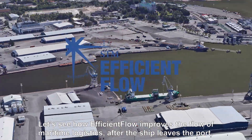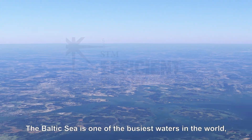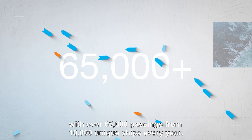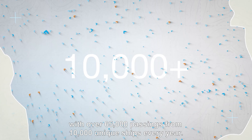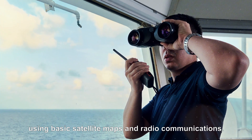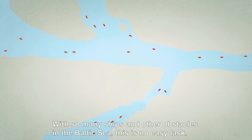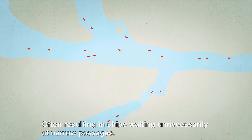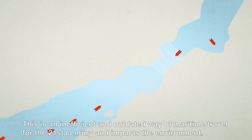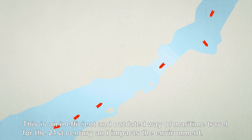Let's see how Efficient Flow improves the flow of maritime logistics after the ship leaves the port. The Baltic Sea is one of the busiest waters in the world, with over 65,000 passings from 10,000 unique ships every year. Today, these ships have to manually plan their own routes using basic satellite maps and radio communications. With so many ships and other obstacles in the Baltic Sea, this is no easy task, often resulting in ships waiting unnecessarily at narrow passages. This is an inefficient and outdated way of maritime travel for the 21st century and impacts the environment.